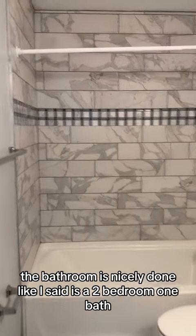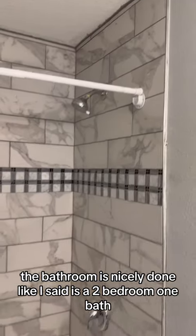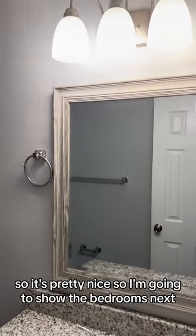The bathroom is nicely done. Like I said, it's a two bedroom, one bath. So it's pretty nice. I'm going to show the bedrooms next.